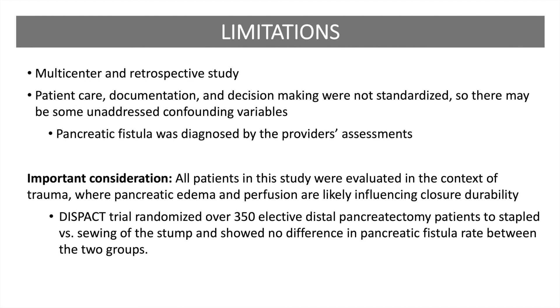This is not a limitation so much as a consideration when comparing this study to the outstanding research available regarding the management of pancreatic resection in an elective setting. For example, the DISPAC trial that randomized over 350 elective distal pancreatectomies to stapled versus sewing of the stump showed no difference in pancreatic fistula rate between the two groups. These results are in sharp contrast to the results of this study that cover traumatic pancreatectomies.